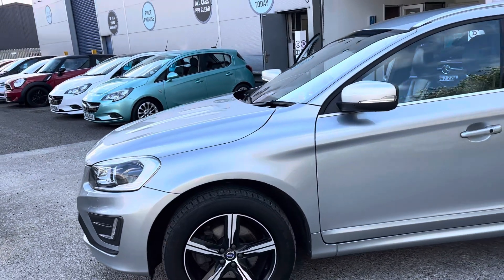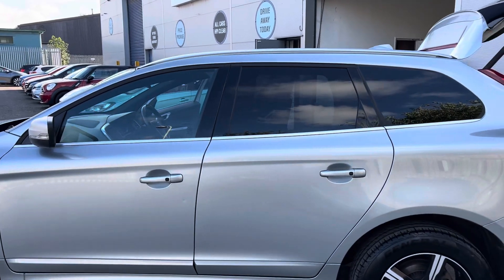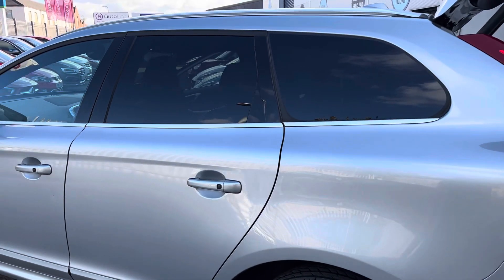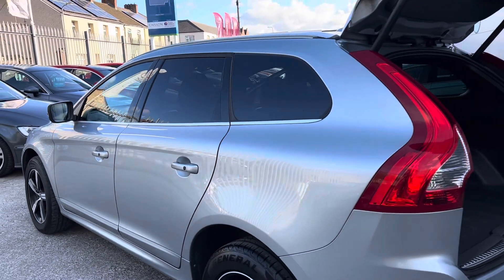We've got diamond cut alloy wheels. It's finished in a lovely, slightly darkened grey silver — really nice. We've also got the darkened windows at the top and keyless entry pads on the door handles.